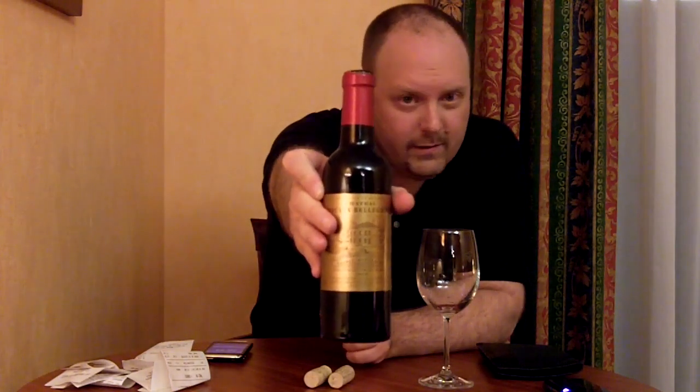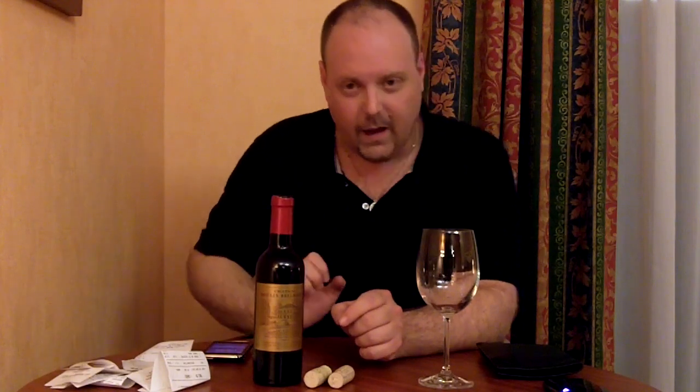The next wine in our little series of French supermarket wines — I've got a wine from Saint-Emilion. This is the Chateau Moulin Belgrave, not to be confused with Chateau Belgrave, which is actually near this area — I looked it up — it's near Saint-Julien.